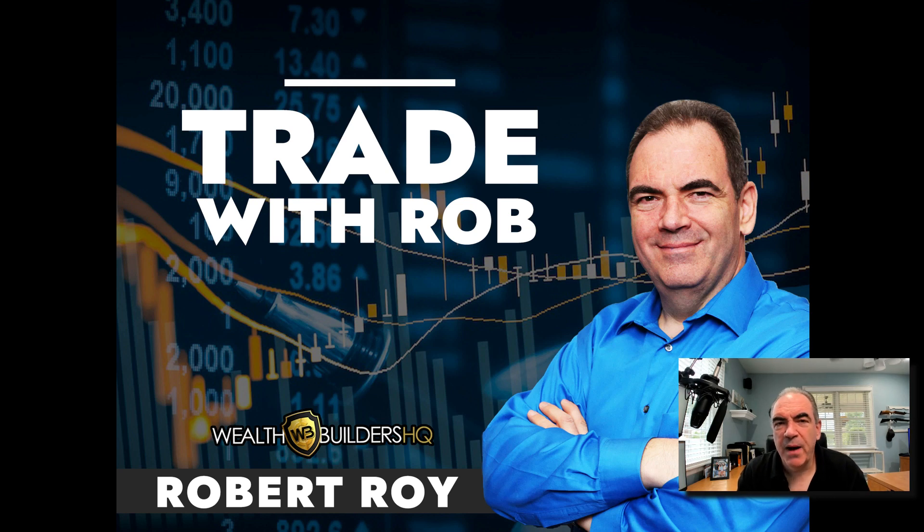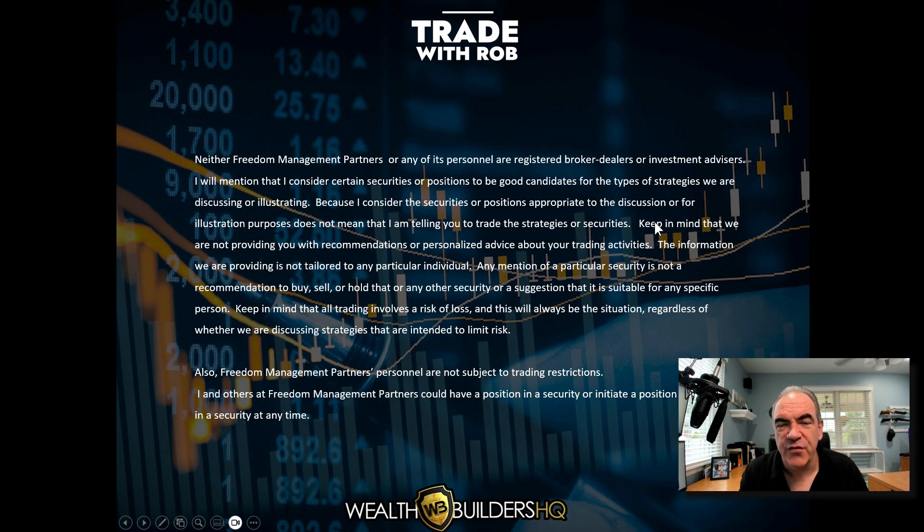Welcome everyone to Trade with Rob, brought to you by WealthBuildersHQ.com. This update is for Tuesday, the 19th of September, 2023. Hope you're having a fantastic day and hope it was a good trading day for you. As we get started, keep in mind that everything we look at is for educational purposes — nothing is meant to be advice or recommendations. If you like something, anything, make sure it fits your own personal risk profile and risk tolerance before ever taking on that trade, that setup, or that indicator.